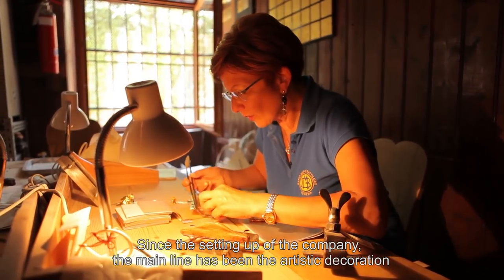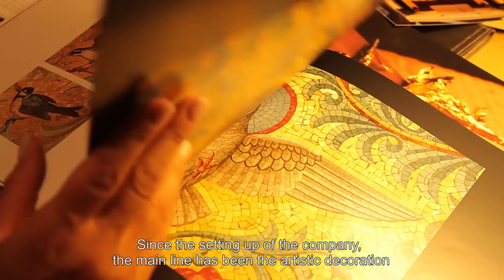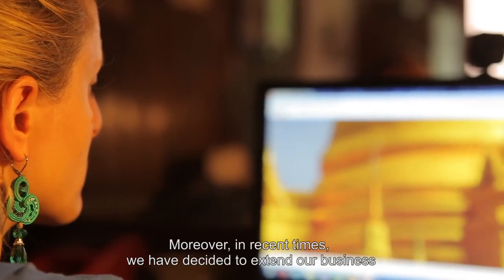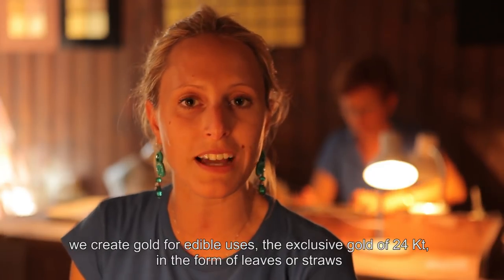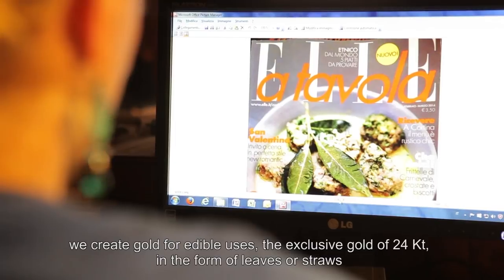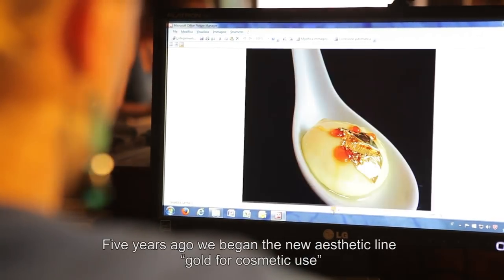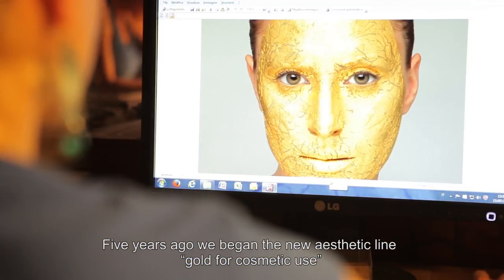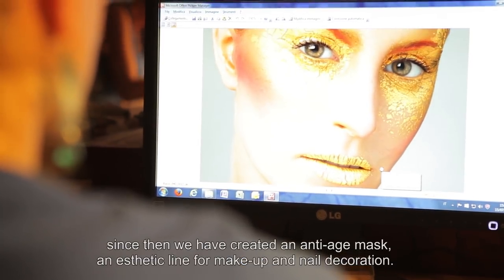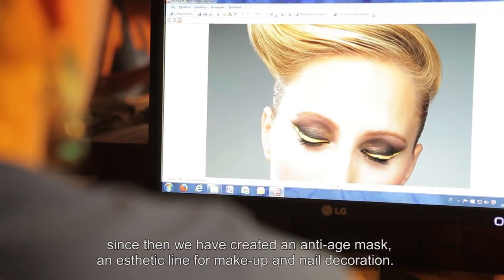From when the company was founded, the principal design is the artistic decoration. Then we decided to expand the business. We created the Oro Alimentare, the Oro 24 Karati, both in foil and in paper. Then, in the last 5 years, we have built this new line which is the Oro Cosmetics. We created a facial anti-age mask and an aesthetic line for makeup and decoration.